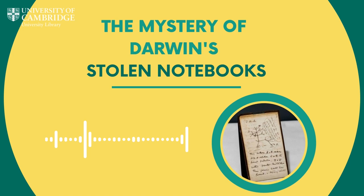Stuart Roberts is Head of Communications at Cambridge University Library and one of the first people to be notified that the notebooks had made their reappearance. The notebooks had been missing or recorded as missing since the early 2000s. They were taken out for a routine photography request in 2000 and then on a routine check of some of the archives in early 2001 they were discovered to be missing, so they were actually missing for the best part of nearly two decades.